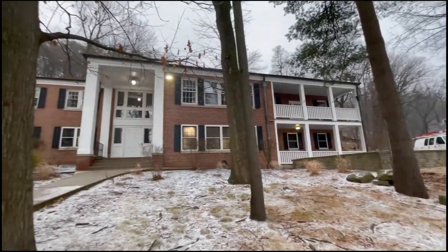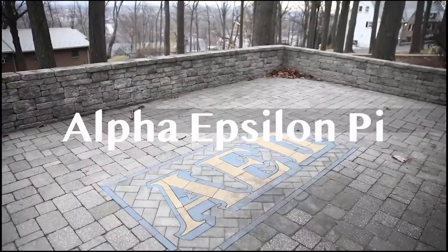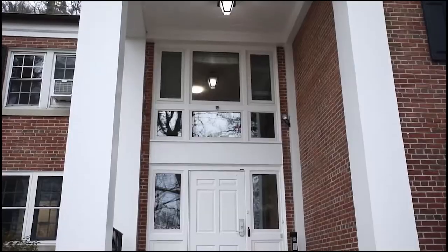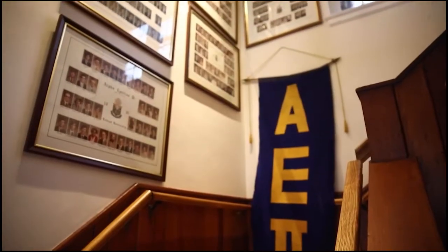Welcome to the house tour of our chapter house here at AEPI. My name is Hunter Siegel and I'm the current president — I'll be taking you around today. Our house is located just above Taylor and Emmons, so getting to class quickly is not a problem.